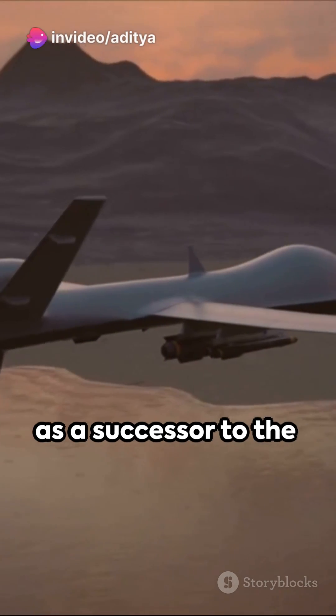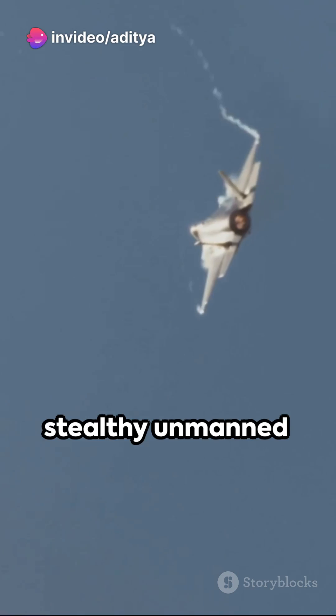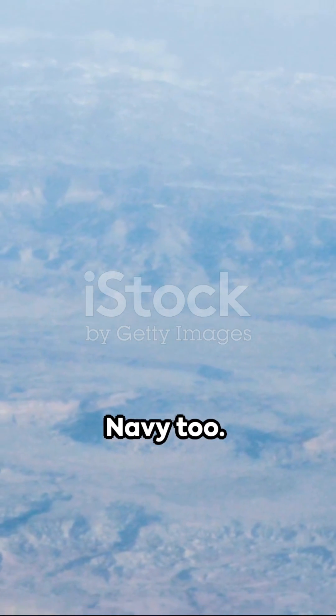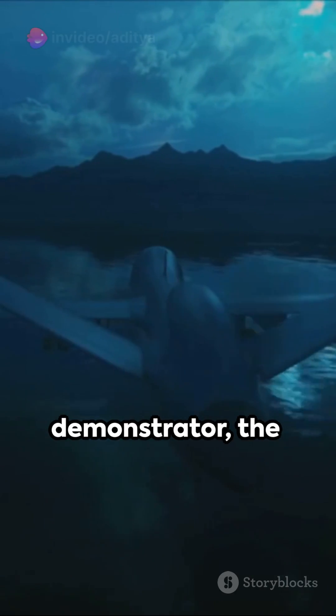The project, initiated as a successor to the A-Europe program, aims to create a stealthy unmanned combat air vehicle. It has caught the attention of the Indian Navy too.